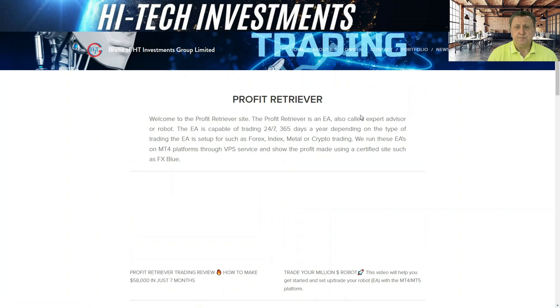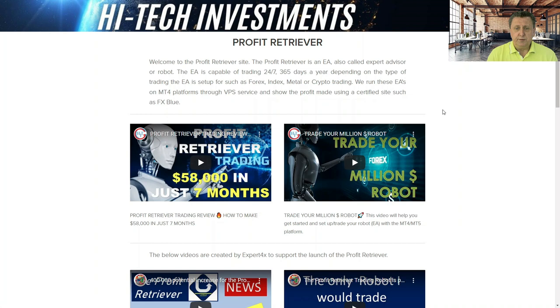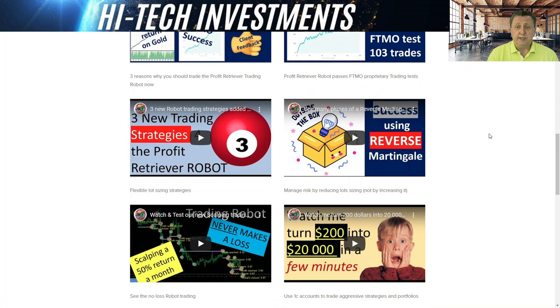Clicking the portfolio of opportunities, you'll see the different sections and projects we currently have — and you'll find the Profit Retriever right down here. When you come in, the first two videos loaded are the new one from three weeks ago showing $58,000 in seven months, and the basic setup video. If you're interested in any type of robot trading, not just the Profit Retriever, the setup video shows exactly what equipment you need and which broker platforms we suggest.